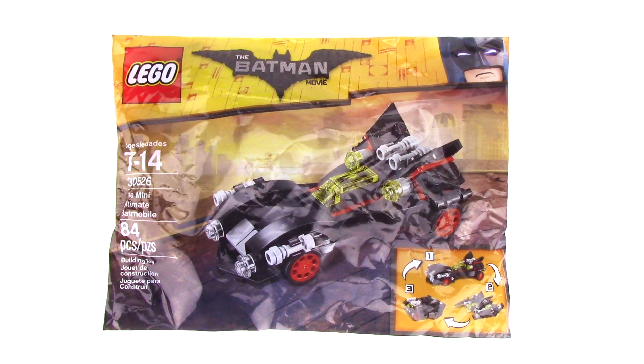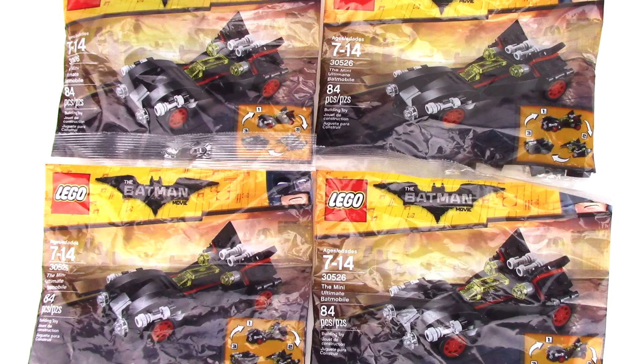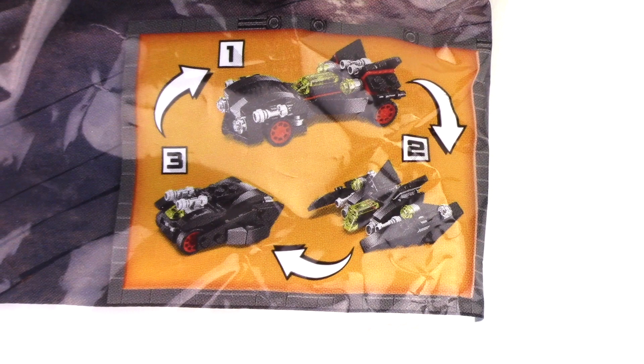From one of the Toys R Us stores, my brother was lucky enough to help me find the Mini Ultimate Batmobile Polybag. As a huge Lego Batman movie fan, I'm so excited to pick up this set, but as a true fan I couldn't pick up just one because there are three different builds you can make from this polybag and they all combine.